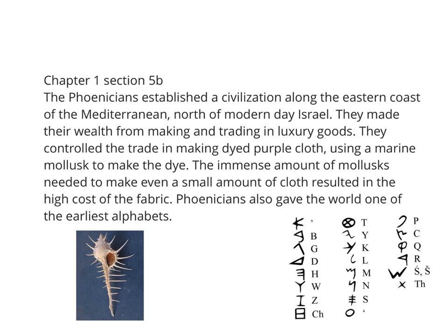The immense amount of mollusks needed to make even a small amount of this cloth resulted in the high cost of the fabric. The Phoenicians also gave the world one of the earliest alphabets. The Phoenician alphabet looks much easier than hieroglyphics, and among the Phoenicians, writing was used by more people as a way of recording trade deals and how much cloth was made. Writing serves the purpose of recording business.